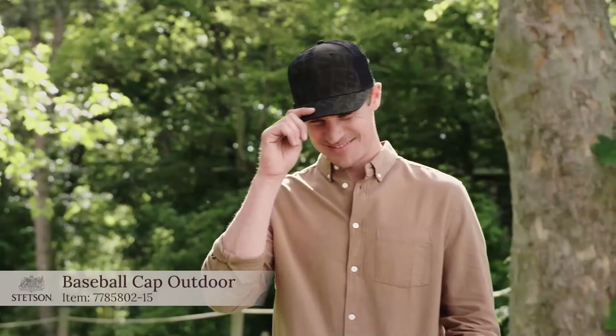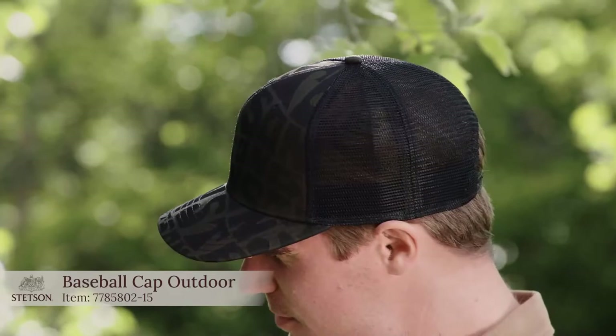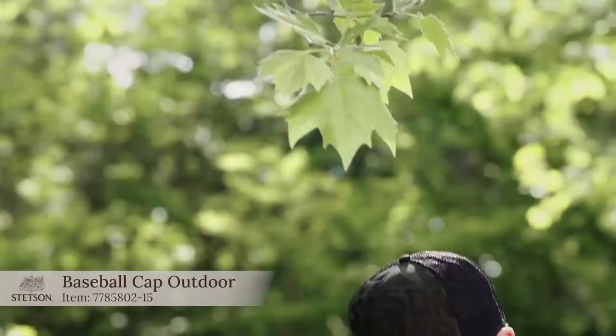They look quite similar but this one is a Baseball Cap Outdoor. This is a baseball trucker style and we have the same functional fabric here — but for those people who don't want real functionality but just want a fashion item, we put mesh in the back. So it's really a fashion item — cool looking in the black-olive combination. A nice cap for fashion people.